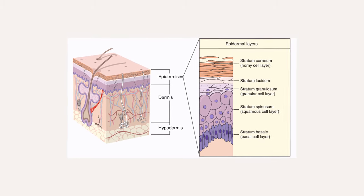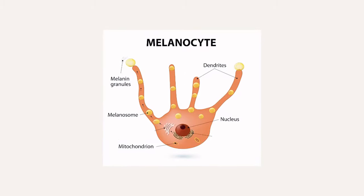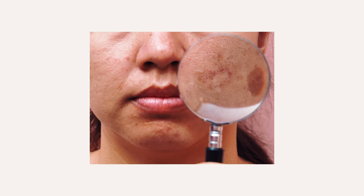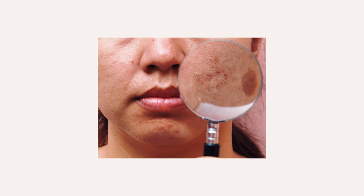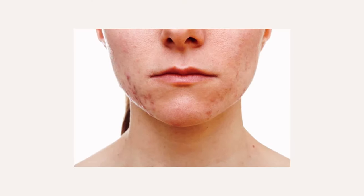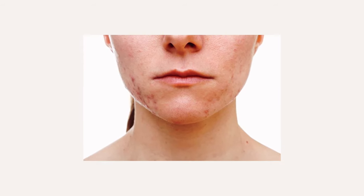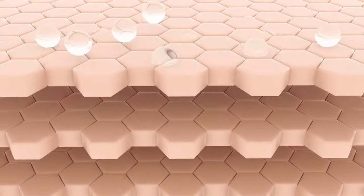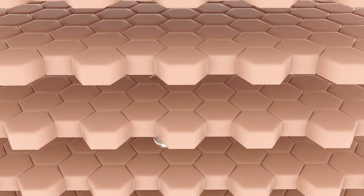Vitamin A travels down the epidermis and interacts with the melanocytes, which create pigment in the skin. When melanocytes are damaged, they can produce excess pigment, giving our skin excess pigmentation or post-inflammatory scarring, which can occur with acne. Vitamin A will work at correcting pigment and balancing the melanocyte so it is functioning normally.